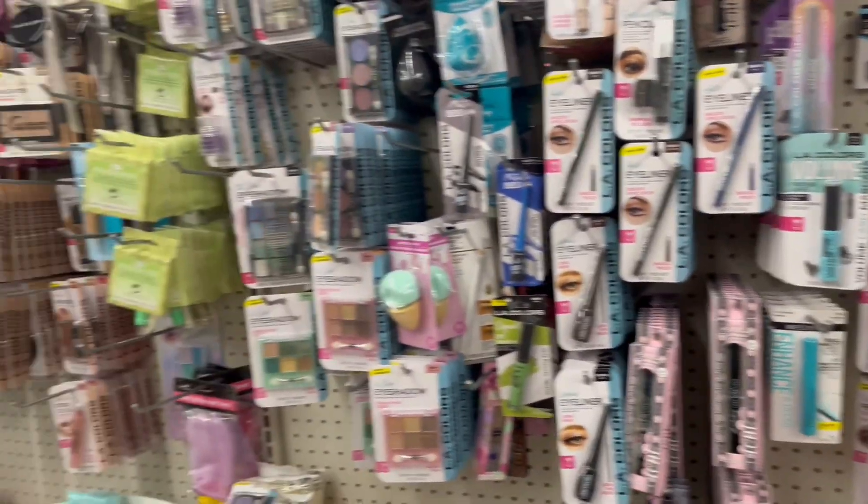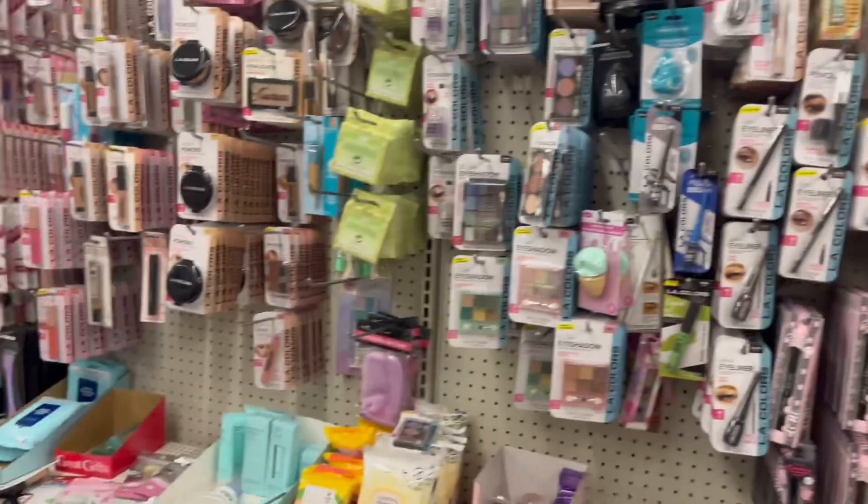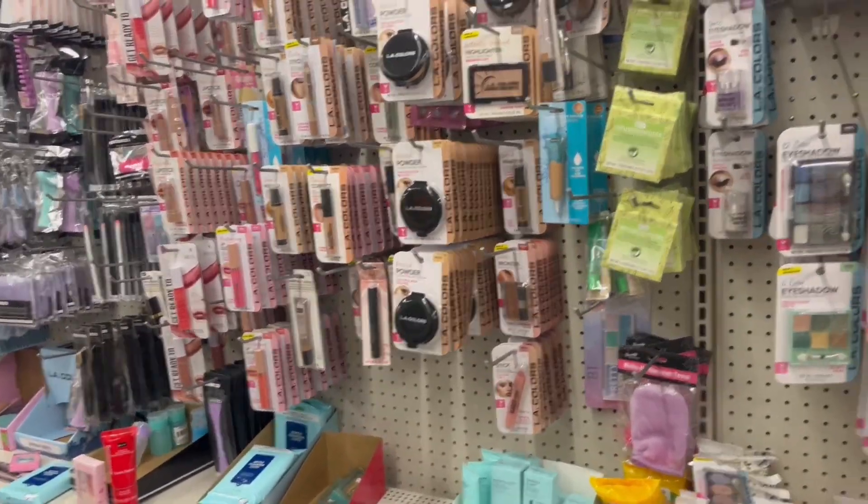I keep seeing videos saying they have Wet and Wild cosmetics here, but I have yet to see them. So I just left the Dollar Tree and I'm going to head over to Uptown Cheapskate — I think that's what it's called.